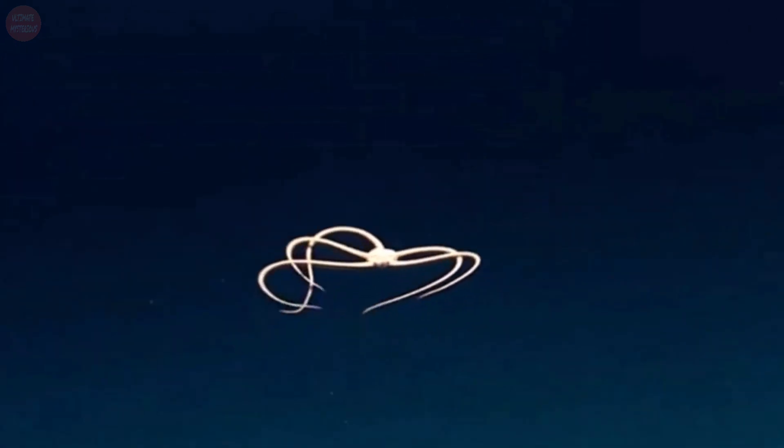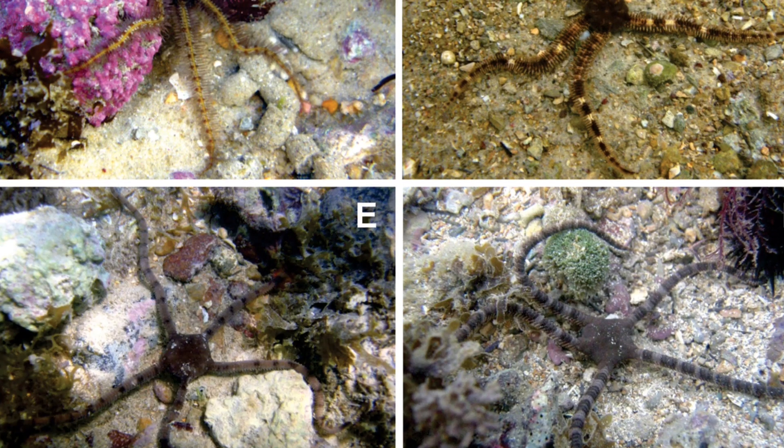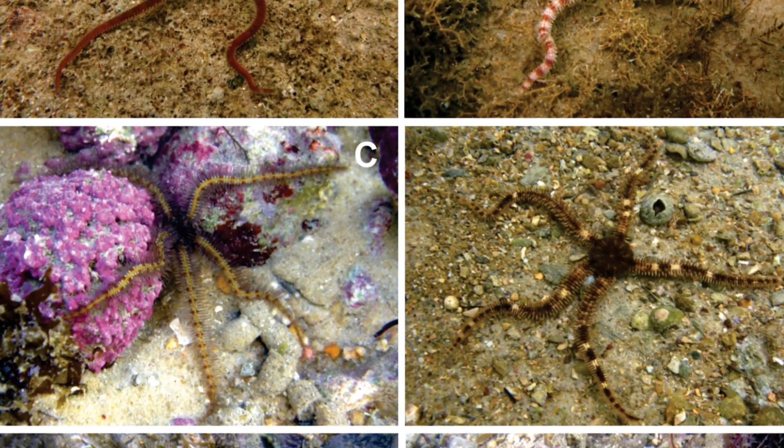The brittle star is known as a serpent star or a ophiuroid. They belong to the family of echinoderms, which are known for their radial symmetry, like starfish, sea urchins, sand dollars, and sea cucumbers. Over 2,000 species of brittle stars are found across the oceans today.